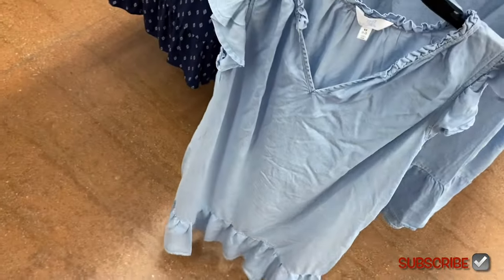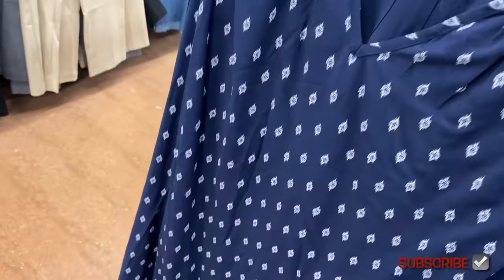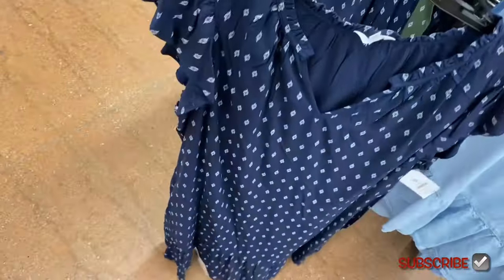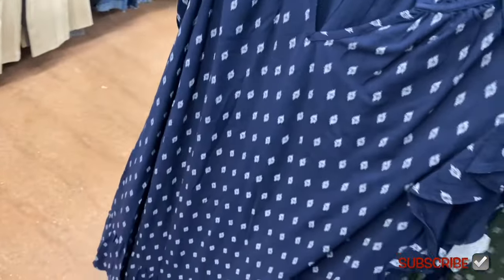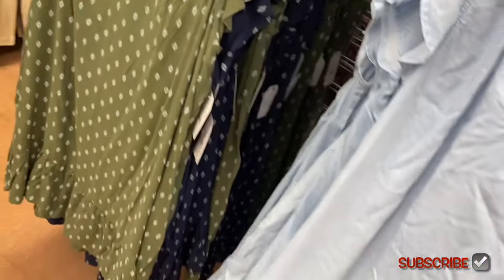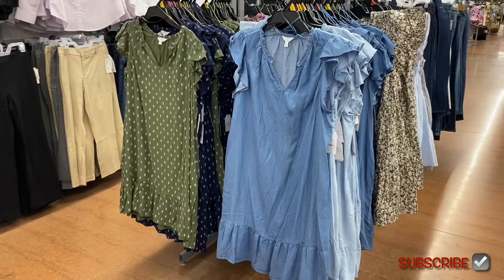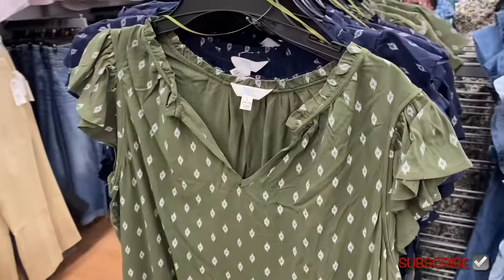It's split neck, tiers at the bottom, and here's the back. There's another split neck dress for $16.98, also by Time and True — same style but with a pattern whereas the other is like denim. You can get this same dress in green — love the green, it's pretty — and a darker wash too. Let me know in the comments what your favorite is so far.